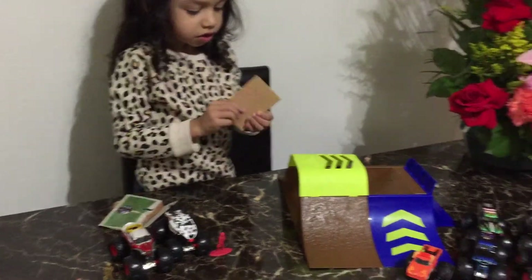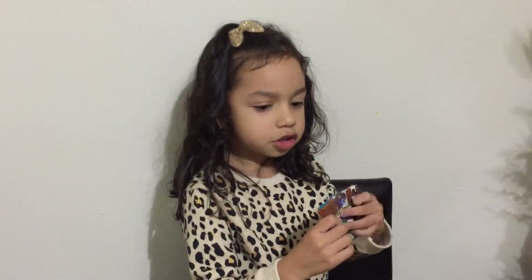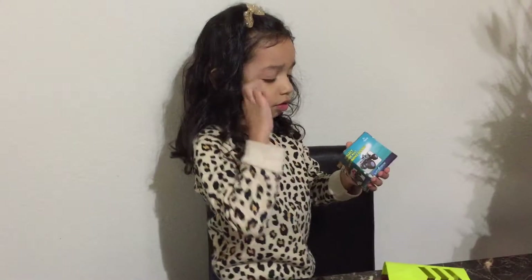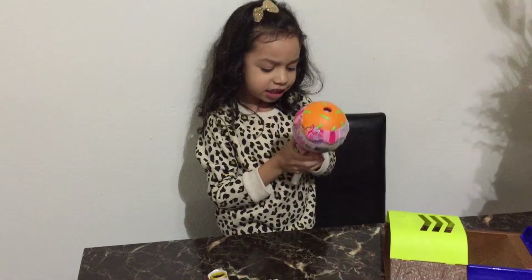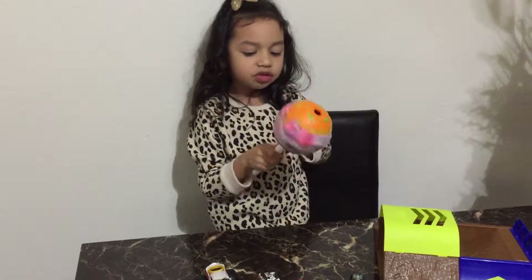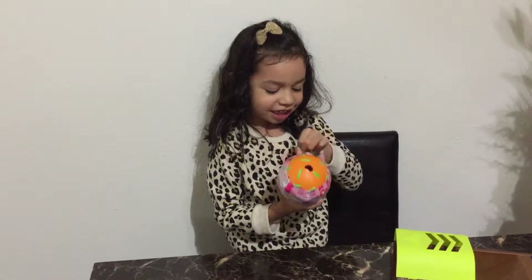And this is the scrunchions! This is the scrunchions! This is the scrunchions — what are we going to do? This is my pot and I know this one is so cute and I got it from Target, so let's open it!